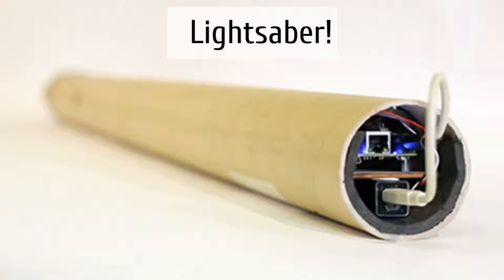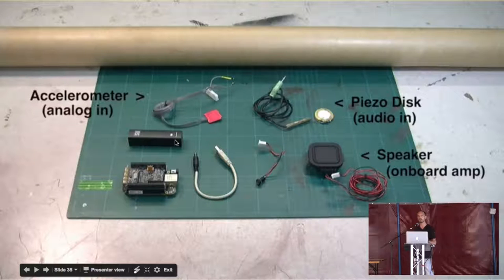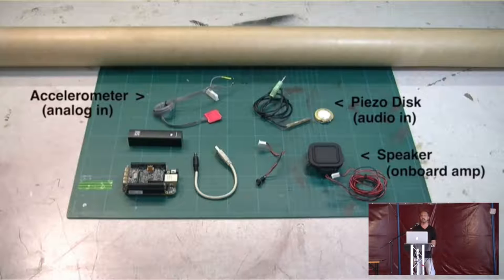To demonstrate this, we built a lightsaber. It doesn't look like a lightsaber — it's just a cardboard tube — because we wanted to focus only on the sound. Bela is inside one end of the tube with the battery. The components are: an accelerometer, a piezodisc, a speaker, the Bela board, and the battery. We use the piezodisc to detect hits on the sword. As you move around, we integrate the accelerometer value to get a velocity reading, which we use to produce the iconic lightsaber sounds.